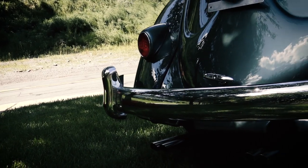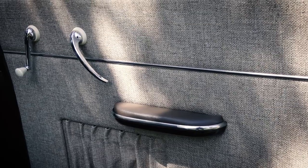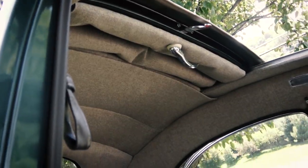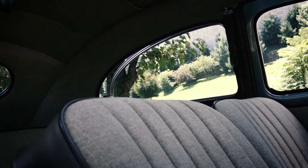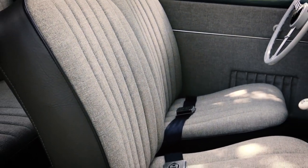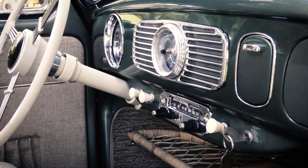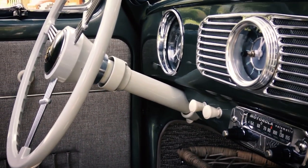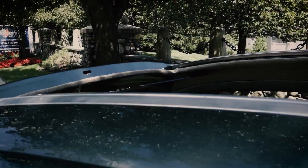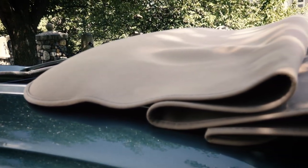It was a very nice restoration — a '56 oval window ragtop, bone stock, with a beige tweed interior, two-tone with brown vinyl. Definitely check that out. It was also one of the first videos I shot at 120–125 frames per second, so there are some slow-motion sections. I'd never shot at that speed before — I always shot at 60 frames per second. Sorry if you're not a technical geek, but his car came out awesome.